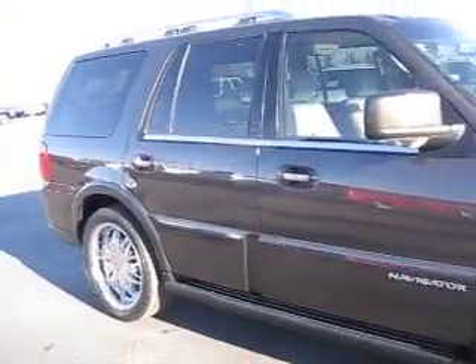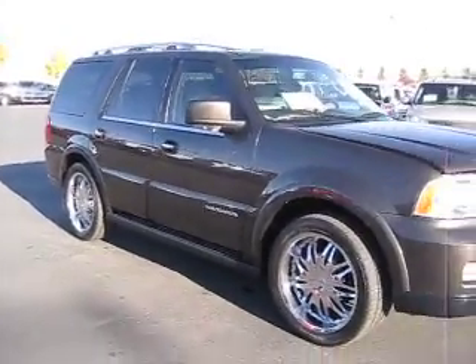Contact us today to find out how you can get the best price on any vehicle that you're interested in.